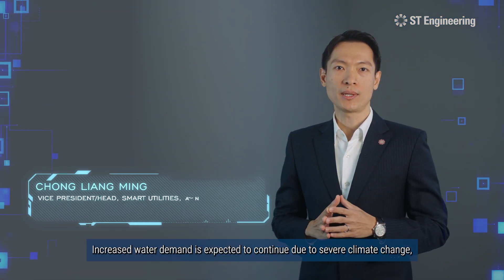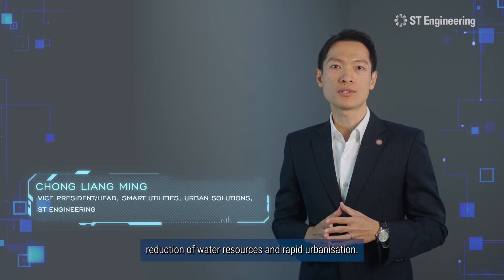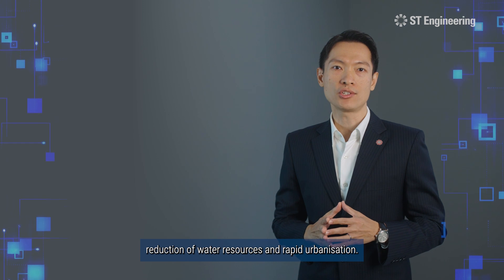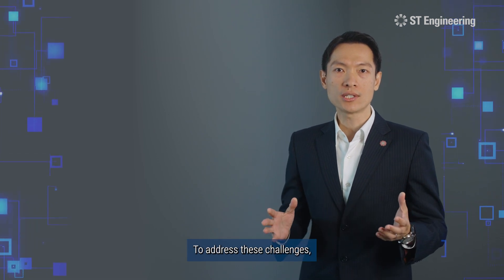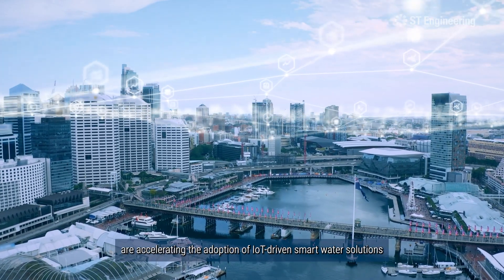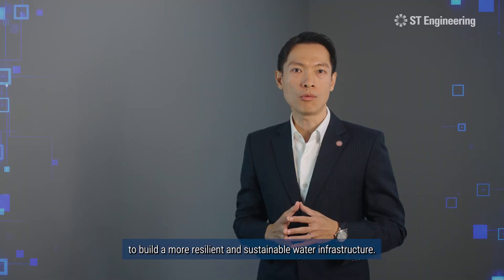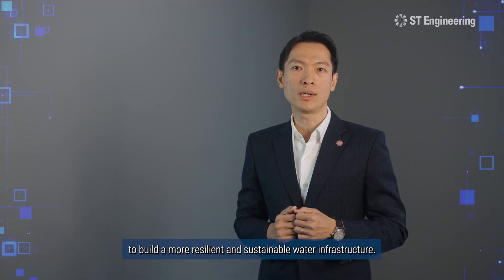Increased water demand is expected to continue due to severe climate change, reduction of water resources and rapid urbanisation. To address these challenges, cities, utility providers and industry stakeholders are accelerating the adoption of IoT-driven smart water solutions to build a more resilient and sustainable water infrastructure.